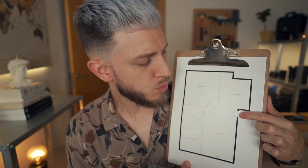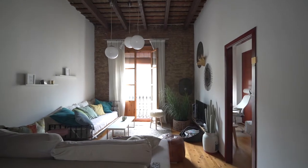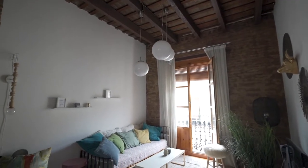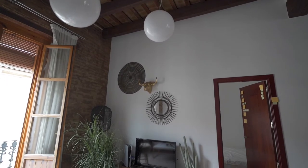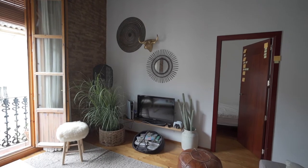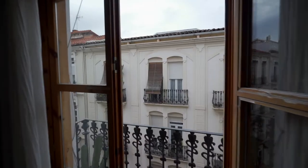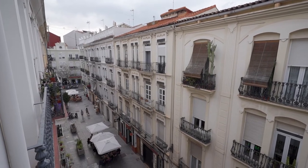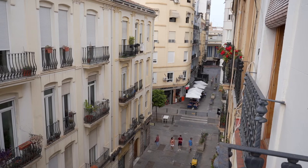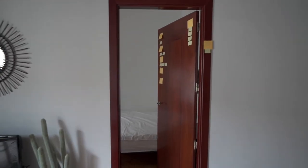The first thing you see when you come in, to your left, is the open living room. The building is old, but the apartment itself is renovated — beautifully decorated and ready to move in. At the end of the living room there's a small balcony. Right next to the balcony is the door which leads to the first room; it is the smallest of the two.